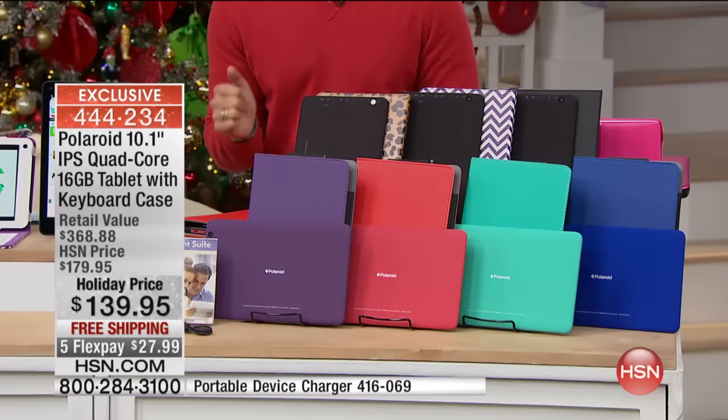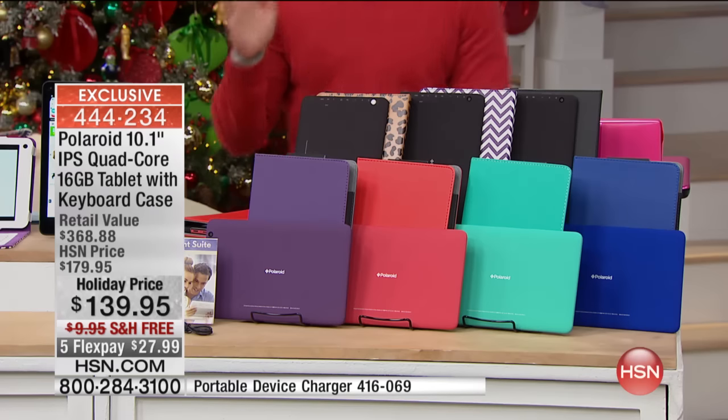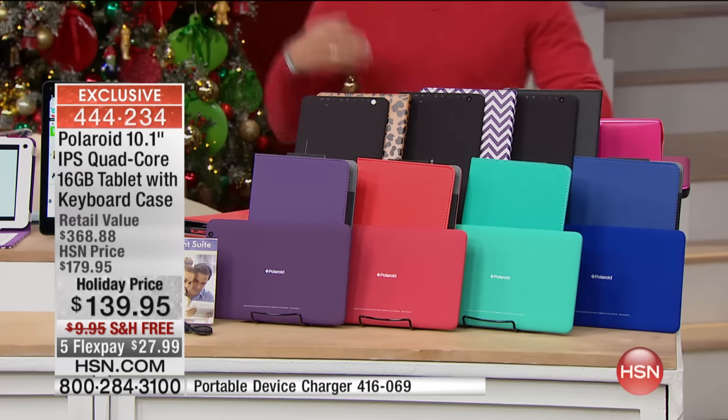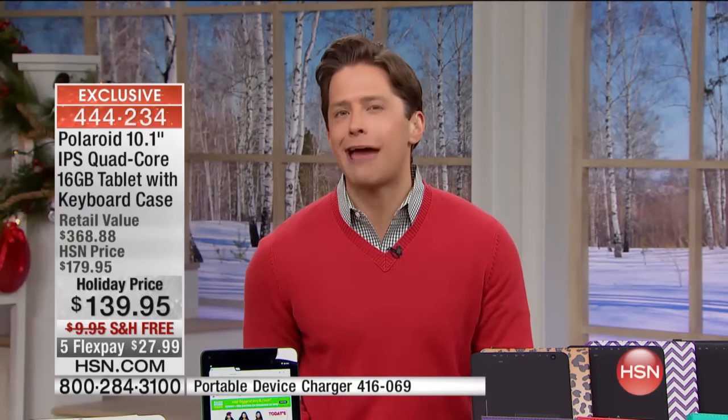So if you have two grandkids, a niece and a nephew, or you want to get a tablet for yourself and one for them — we've got great colors to personalize it. We've made it the very best value, and it only gets better the more that you purchase. Every Polaroid tablet we've ever done has been ravely reviewed, and people have come back over and over again to talk about the quality.